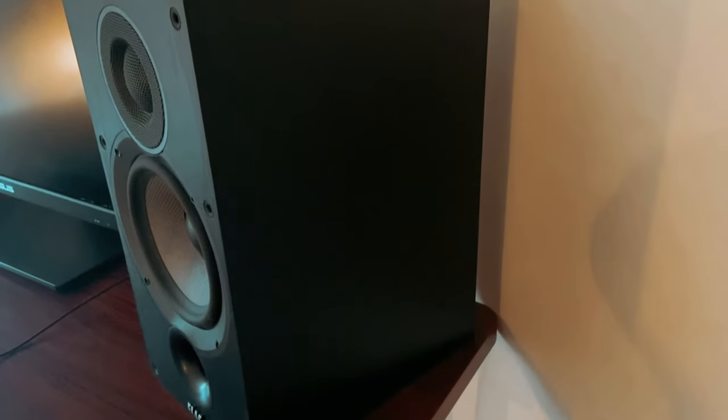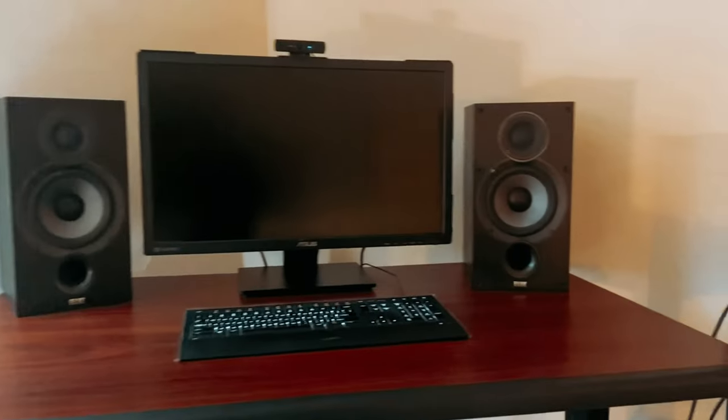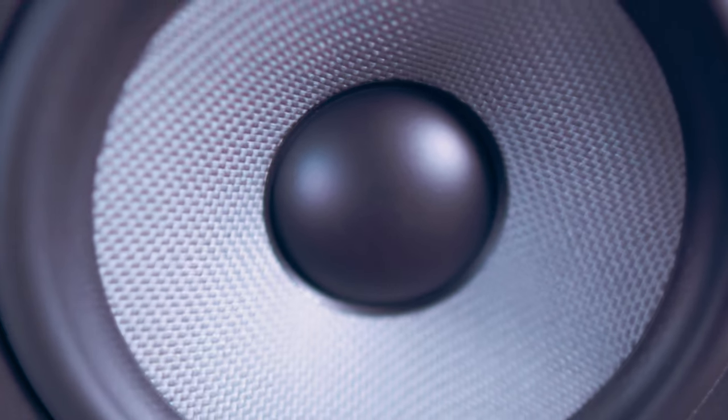Overall, the Elac Debut 2 is a testament to the brand's commitment to innovation and quality. Whether you're listening to music, watching movies, or gaming, these speakers deliver a truly immersive audio experience that will elevate your home entertainment setup to new heights.